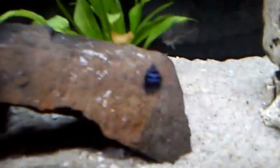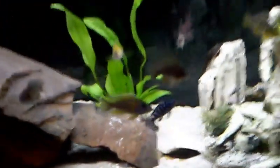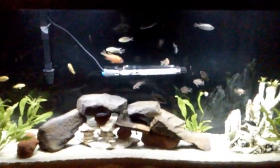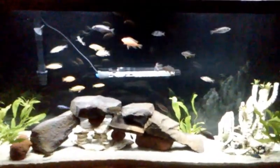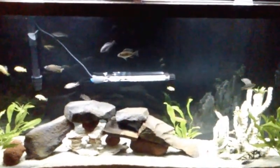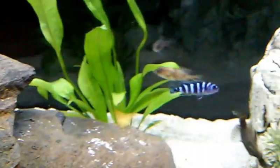The Frontosa is a beautiful fish — there he is right there. He was very calm, not messing with nobody and no one was messing with him. But as soon as I brought in the Demansoni, the Frontosa started chasing him around and nipping at him. I don't know if it's because he looks like him or what, but it was weird to see that aggression from a fish I'd seen zero aggression from. It's not so bad that I need to separate them yet.